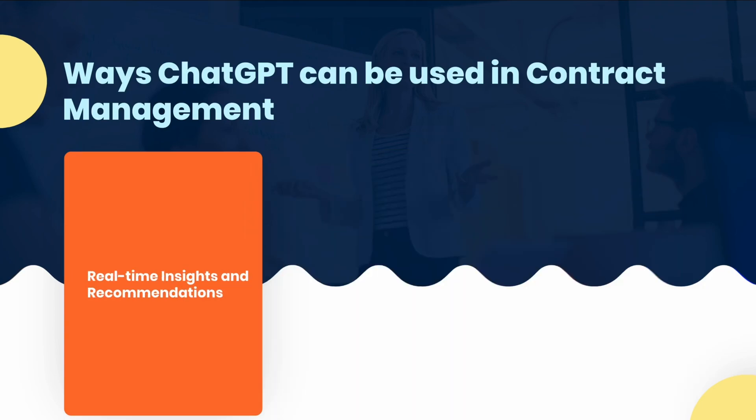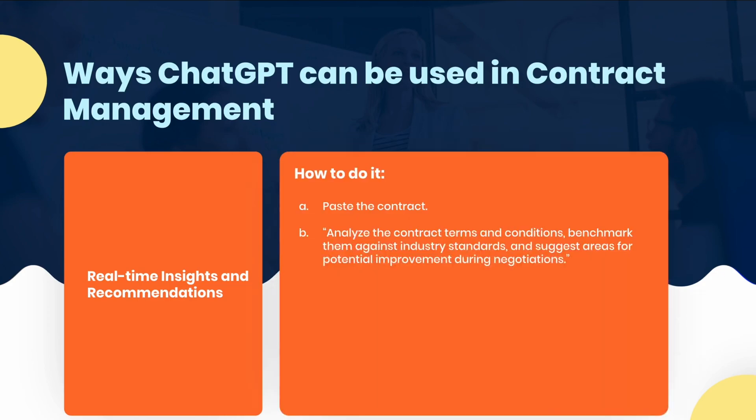Lastly, JGPT can provide real-time insights, recommendations, and market data to support contract negotiations. JGPT can analyze contract terms, benchmark against industry standards, and provide suggestions for improving contract terms during negotiations. Here's how you do it: paste the contract, and then ask it to analyze the contract terms and conditions, benchmark them against industry standards, and suggest areas for potential improvement during negotiations.